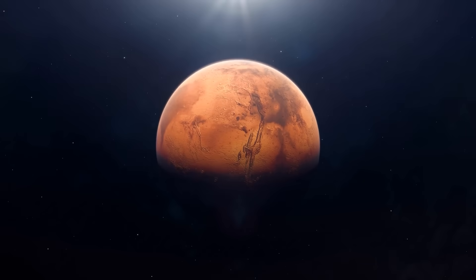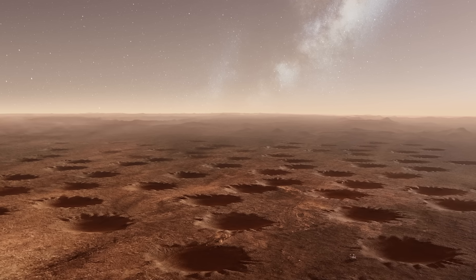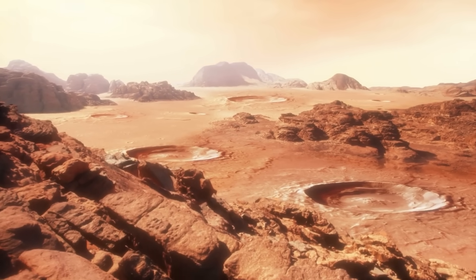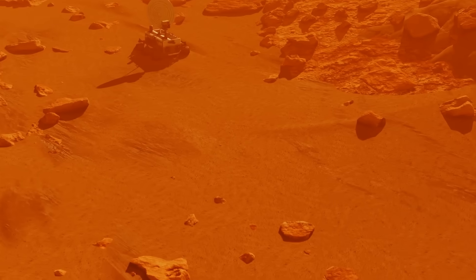Venture near the Martian South Pole and you'll encounter a landscape that looks like it's been etched by alien creatures — radial channels and patterns resembling spider legs, collectively known as araneiforms. These formations arise from the sublimation of carbon dioxide ice during the spring. As the frozen CO2 turns directly into gas, it builds pressure beneath a translucent ice layer until it erupts, carving out intricate branching channels in the process. This dynamic process, unique to Mars, offers a captivating glimpse into the planet's seasonal rhythms.